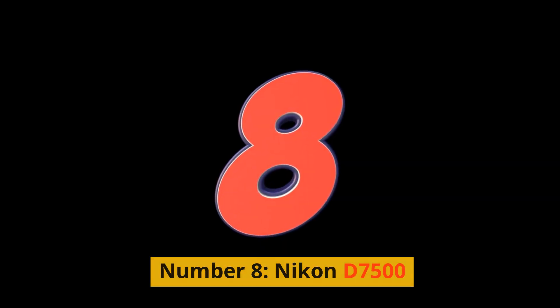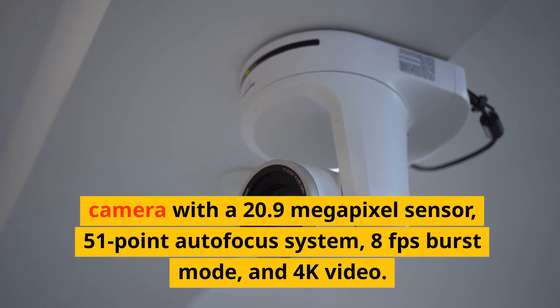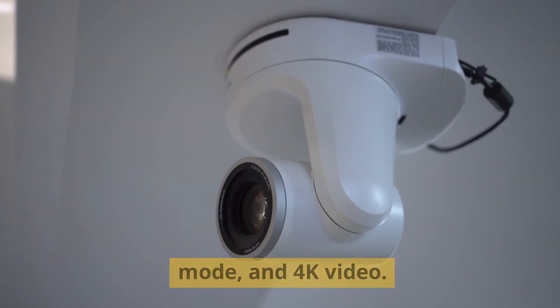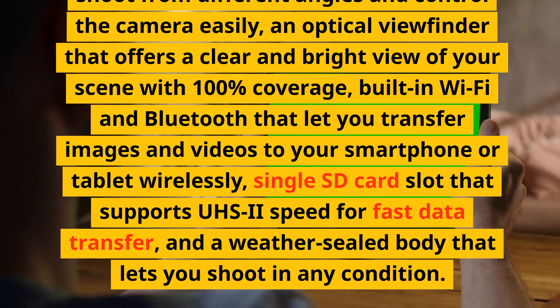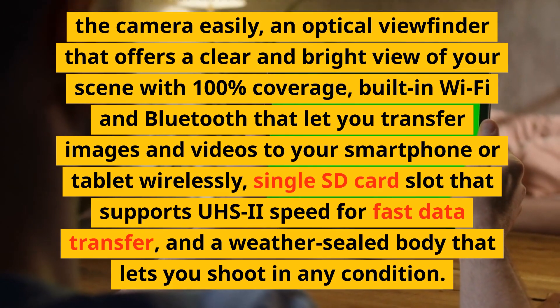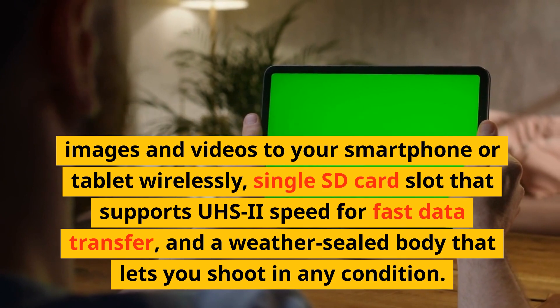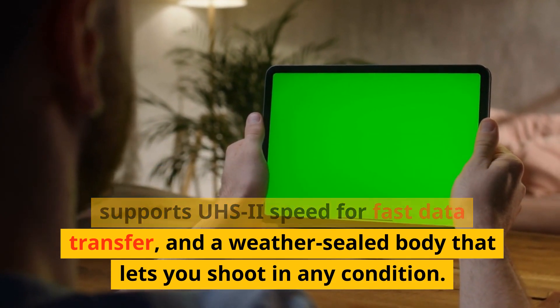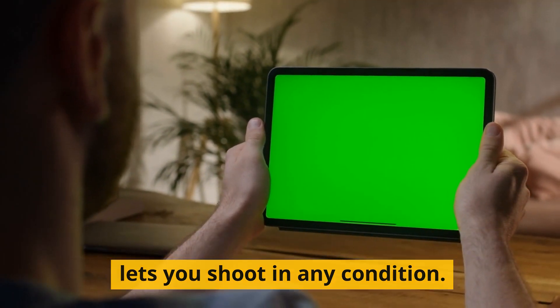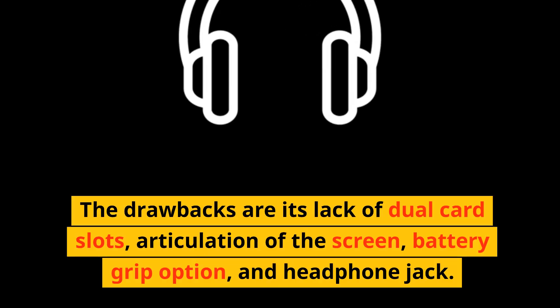Number 8: Nikon D7500. This is a compact and lightweight DSLR camera with a 20.9 megapixel sensor, 51-point autofocus system, 8fps burst mode, and 4K video. It has a tilting touchscreen, an optical viewfinder with 100% coverage, built-in Wi-Fi and Bluetooth, a single SD card slot supporting UHS-2 speed, and a weather-sealed body. The drawbacks are its lack of dual card slots, articulation of the screen, battery grip option, and headphone jack.